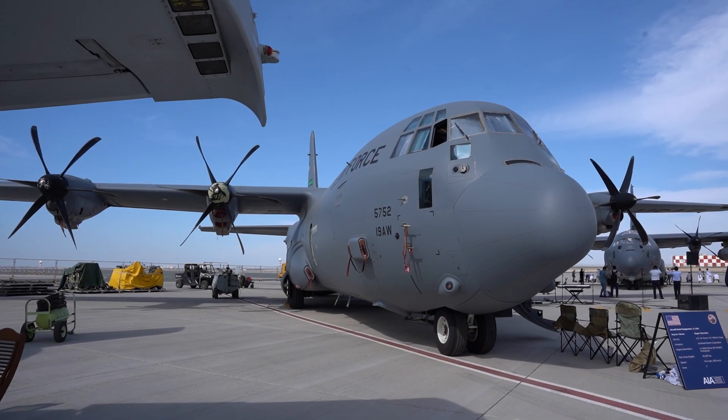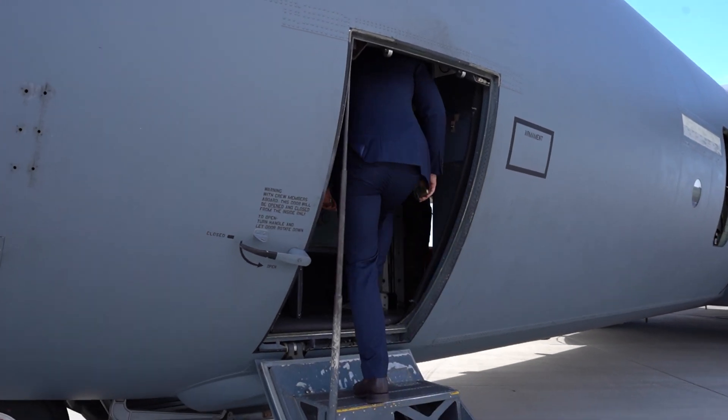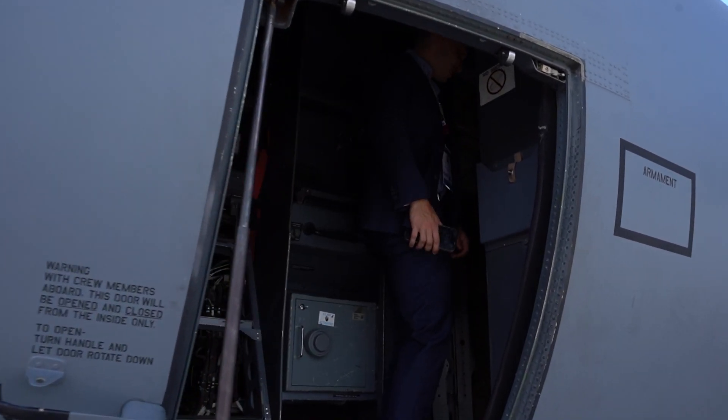This is the C-130J and let's do a mini walkabout inside to show you what it actually looks like inside one of these amazing American military transporters. Wow, look at this — this is cool.